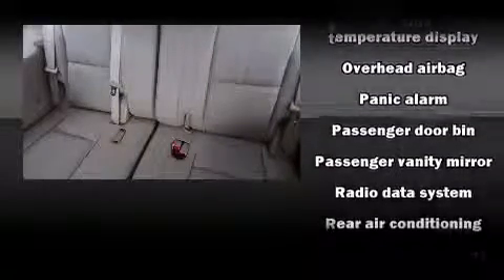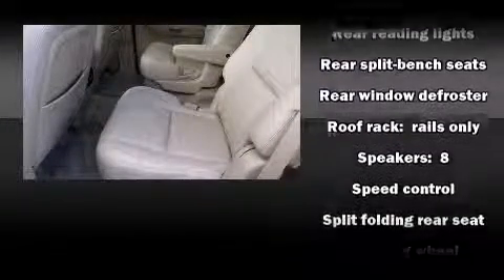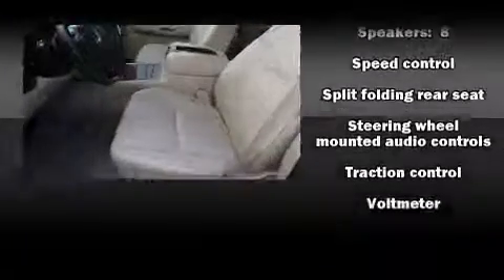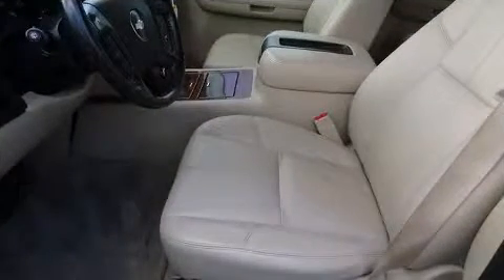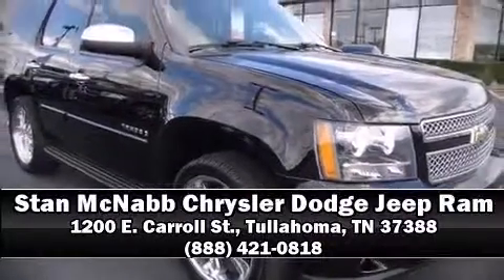Take assurance in the inside curtain airbags providing head protection in the event of a severe collision. It also arrives with a Carfax history report, providing you peace of mind with detailed information. Our team is professional and we offer a no pressure environment — we are here to help you.